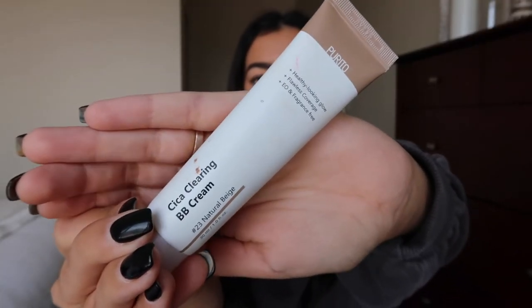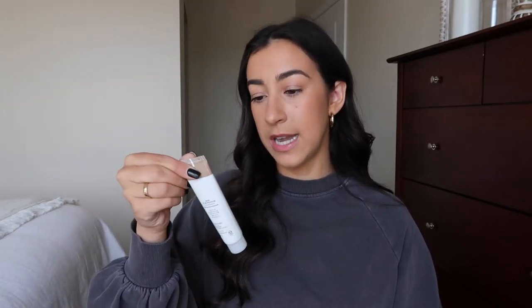Next is kind of a secret holy grail product. I got a ton of questions about what foundation I wore at Disney on our last trip because people said my skin looked so good — and it was actually from Amazon. It's the Purito Cera Clearing BB Cream. It's absolutely amazing, super lightweight, and I almost don't feel it on my face. For shade reference, if you're around my skin tone — a little olive, a little tan — I use number 23 Natural Beige. I will 100% be repurchasing.